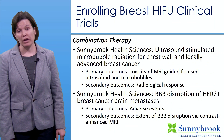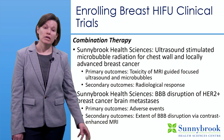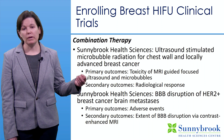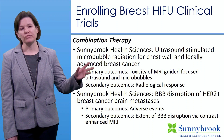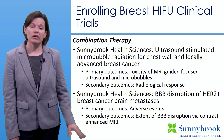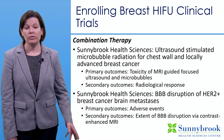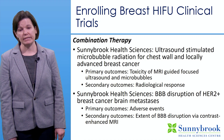At Sunnybrook in Toronto, two exciting trials are ongoing: one evaluating ultrasound-stimulated microbubble radiation for chest wall and locally advanced breast cancers, and another continuing the blood-brain barrier disruption study for HER2-positive breast cancer brain metastases.